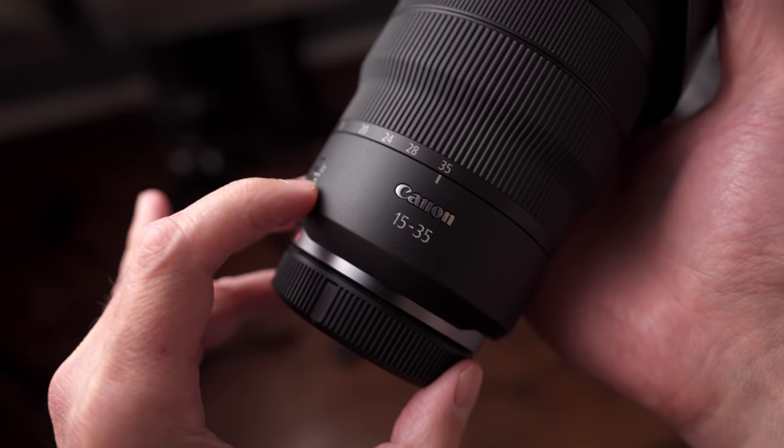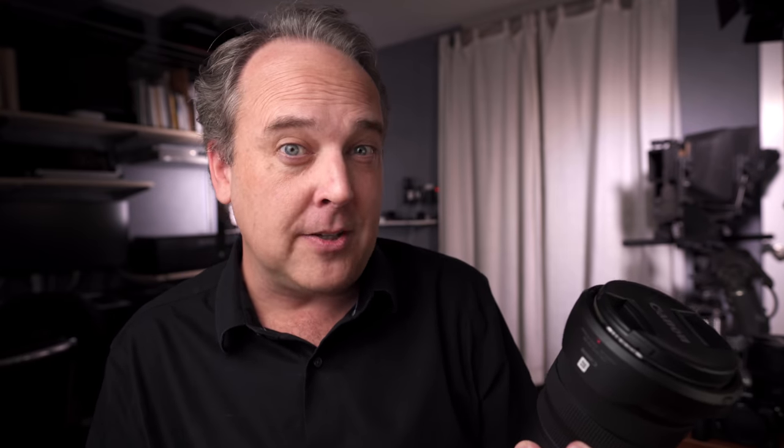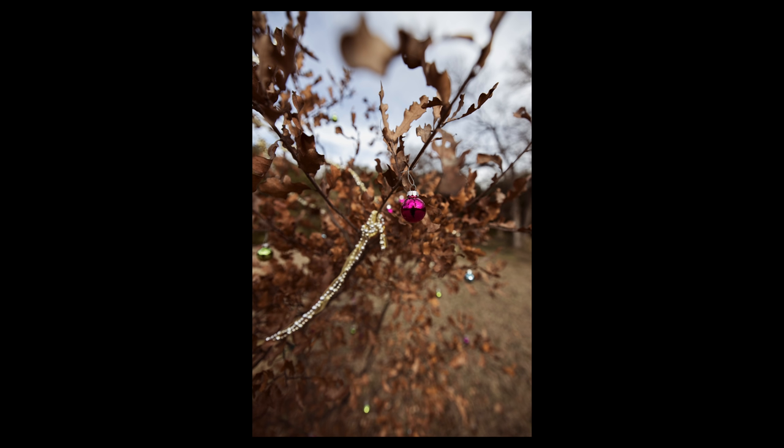The zoom lens pick in this category is the Canon RF 15-35mm f2.8 L IS USM. Canon have come out of the gate swinging with RF mount lenses, and I think this is one of the more practical lenses in the lineup. They added an extra millimeter on the wide end, making it a 15-35mm rather than the standard 16-35mm. At $2,300, the optics are amazing, you get the function ring, you have image stabilization, it's sharp, it has beautiful bokeh — it's very Canon and represents the gem for me this year in the RF mount.